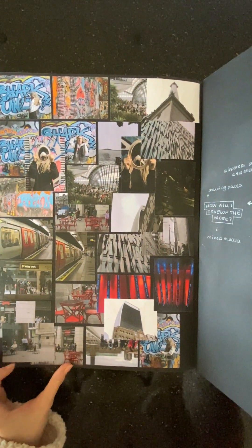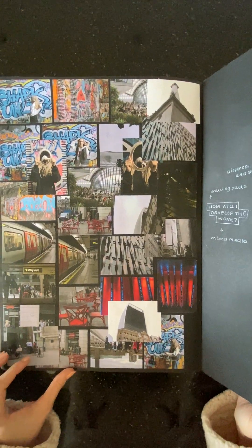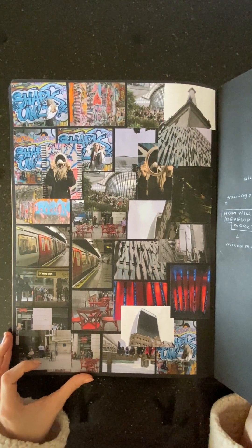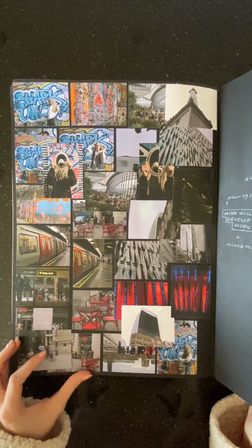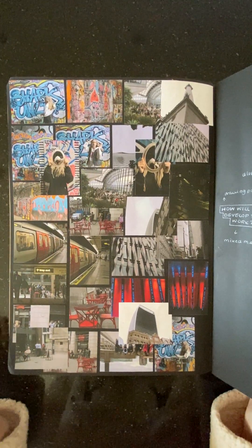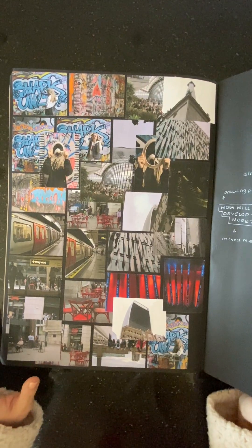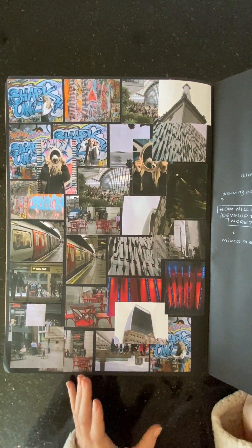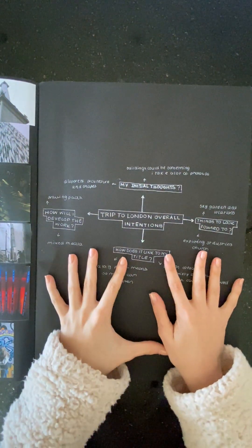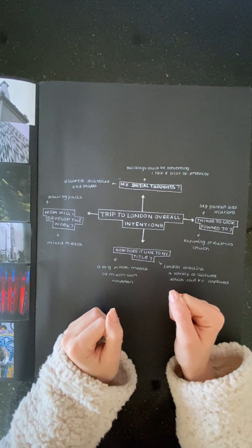I started off by going on a trip to London to take some photos. I took a massive range of photos because surrealism is such a broad topic — I thought it's best to get as many different photos as possible: buildings, vehicles, signs, lights, portraits, anything I came across. I got a good range that incorporated my ideas, just a mini brainstorm of what I wanted from the trip.